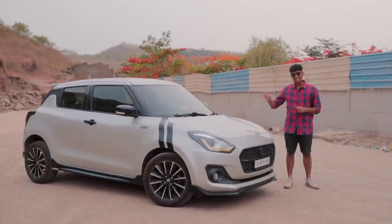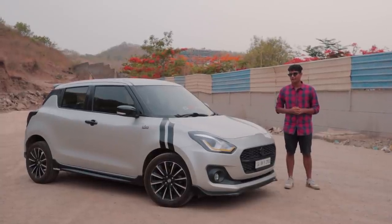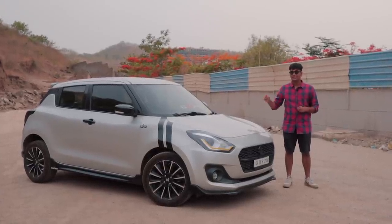Welcome back to the Driver's Hub. This is a Stage 2 Swift 1.3 DDIS. Yes, it's a diesel pocket rocket, and I'm going to show you all of the cool things that this car has.